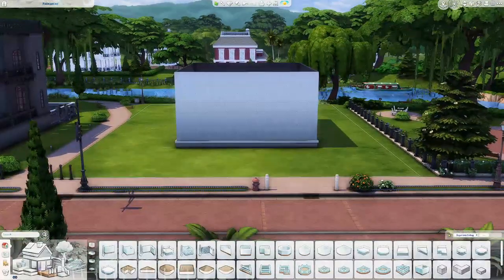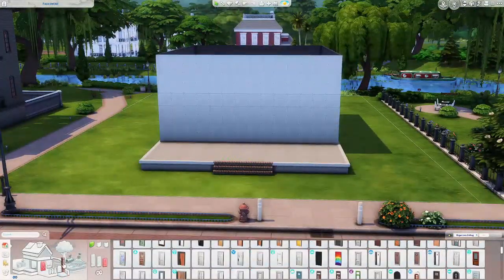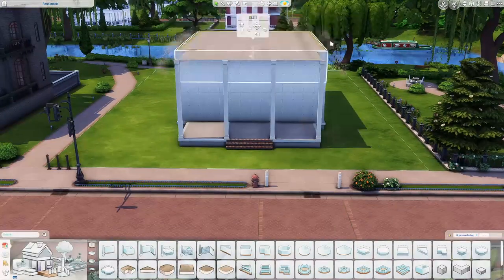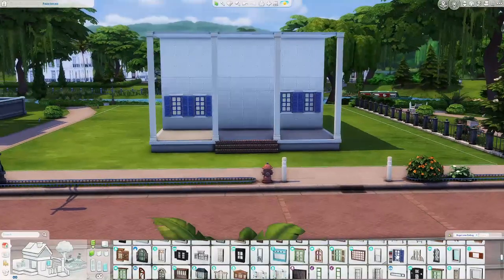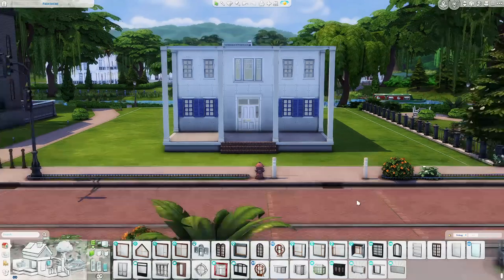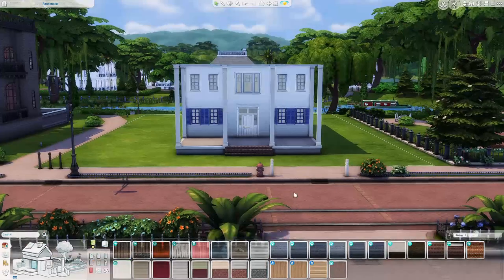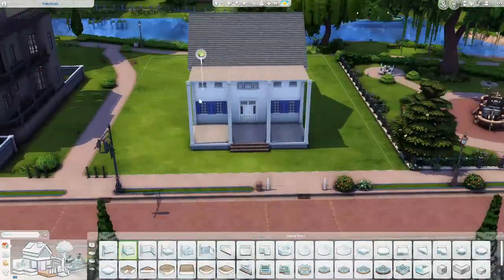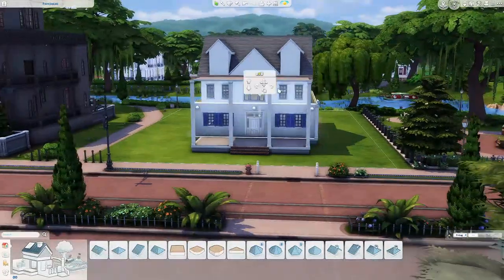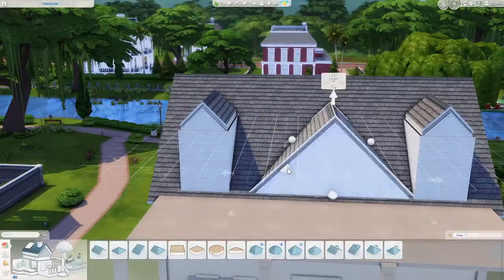Hello everyone, welcome back to my channel. My name is Nick and today I'm building another house in The Sims 4. This one you may recognize from the movie The Notebook — I wanted to build that house. I was inspired and I just wanted to give it a shot, so this is my attempt. I took some creative liberties with it. In a few seconds I'll throw up the picture of the actual house so you can see my inspiration. It's very big — a lot bigger than I thought it was actually.